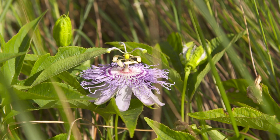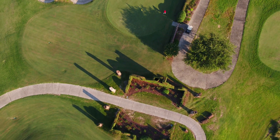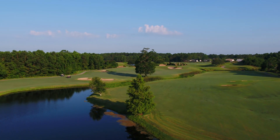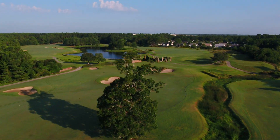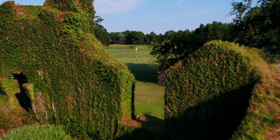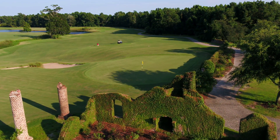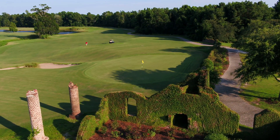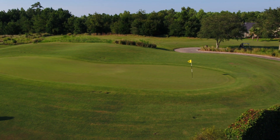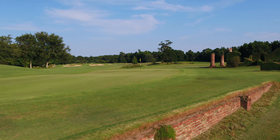Always incorporating the natural landscape and history of each site, Davis Love III brilliantly incorporated an old brick plantation home into his design, visible on holes three through seven. These remains beautifully frame the shortest par four on the Myrtle Beach golf scene, and the visuals are as dramatic as a player's choices off the tee. By the sixth green, Love creatively incorporated the plantation home ruins as a unique feature that'll make you think when pitching onto the green.